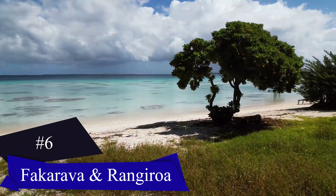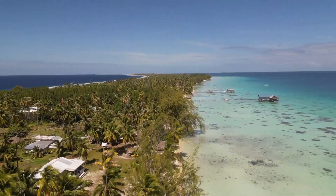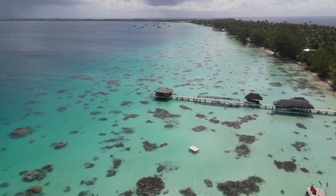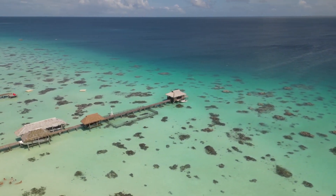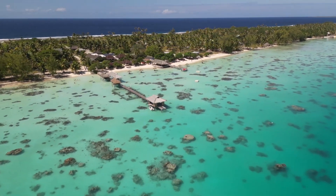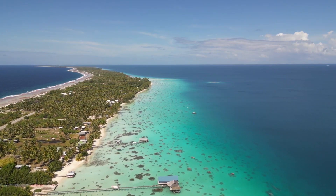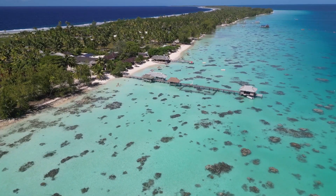Next, we'll head to the atolls of French Polynesia, starting with Fakarava. Located in the Tuamotu group, Fakarava is the second largest atoll in the region, shaped like a rectangle and inhabited by around 800 people. What's fascinating about Fakarava is its unique landscape — unlike the previous islands, it consists of a narrow strip of land with small motus scattered along the atoll. Exploring Fakarava by boat is one of the best ways to appreciate its beauty. Additionally, the atoll is renowned for its exceptional diving spots, considered among the best in the world.